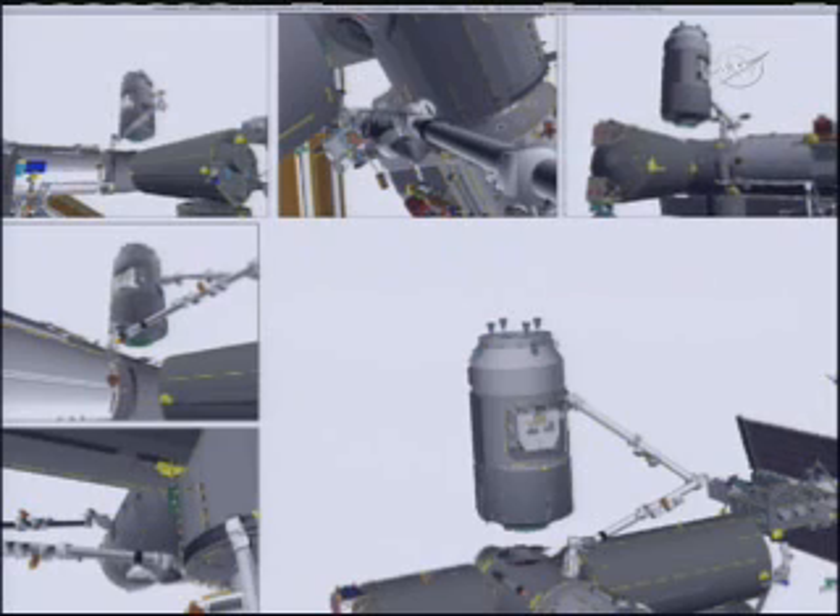And on space to ground one for KD, Paolo, and Houston, you guys have a go-to-maneuver to the ready-to-latch position from a CBM perspective. Houston copies.